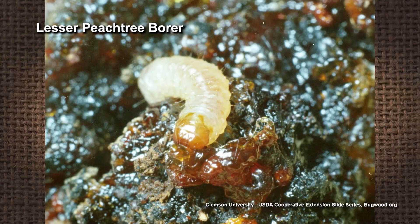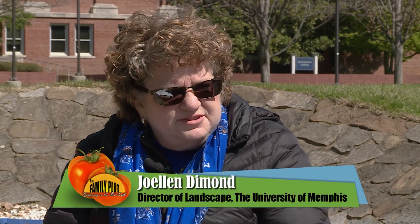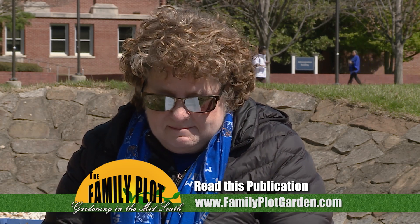She's correct — I think it is the peach tree borer, specifically the lesser peach tree borer. Timing is important, and there's a publication from Purdue University which is pretty close to her area that does have a guide for the Midwest. We'll have that information on our website.